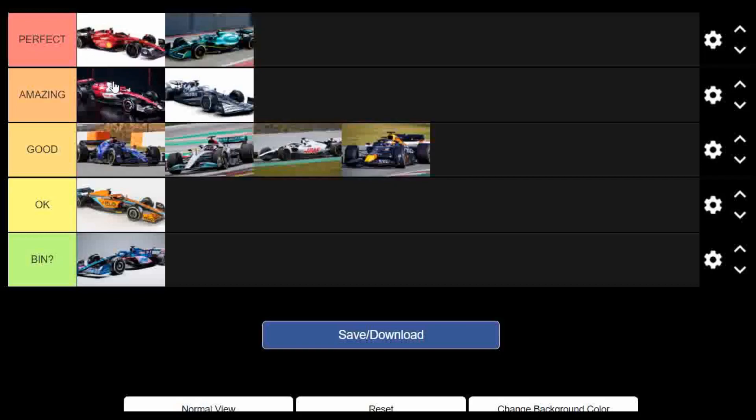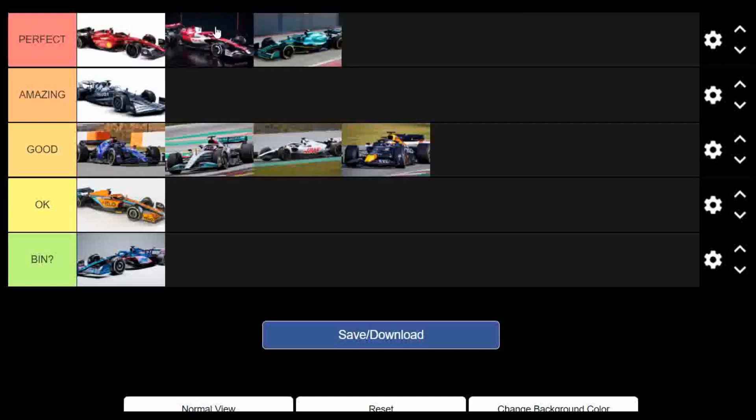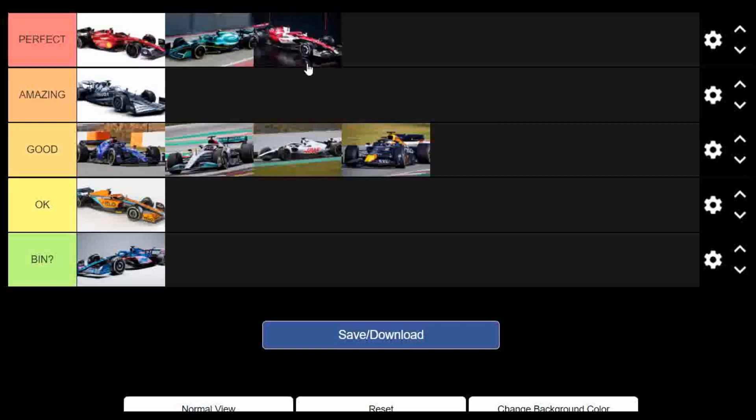Now the Alfa Romeo. I haven't seen any pictures of it on track, but I still love the livery from the pictures we've had. I'm going to put it there — I really like it. I feel like if the lines were a bit lower rather than so vertical, it would be second place. But they're not, and that's what put it where it is. I still really like the livery though.